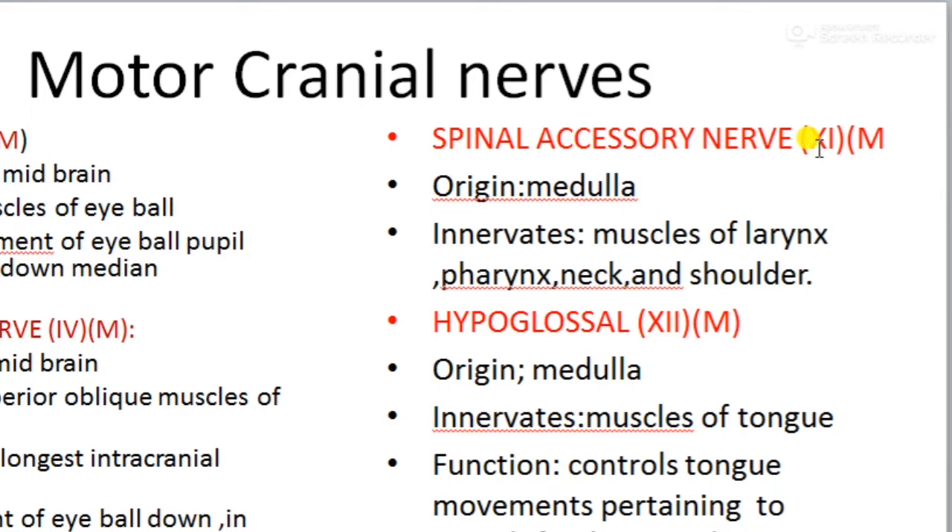The eleventh cranial nerve is the spinal accessory nerve. It originates from the medulla region and innervates the muscles of the larynx, pharynx, neck, and shoulder region. A helpful way to remember the function of this nerve: think of shrugging your shoulders — that action represents what the spinal accessory nerve controls.